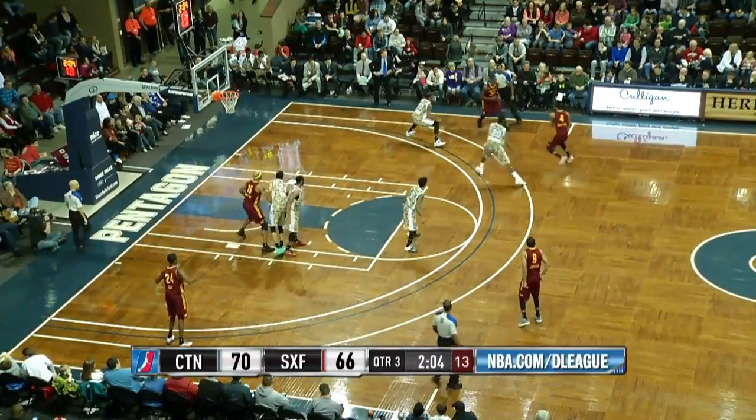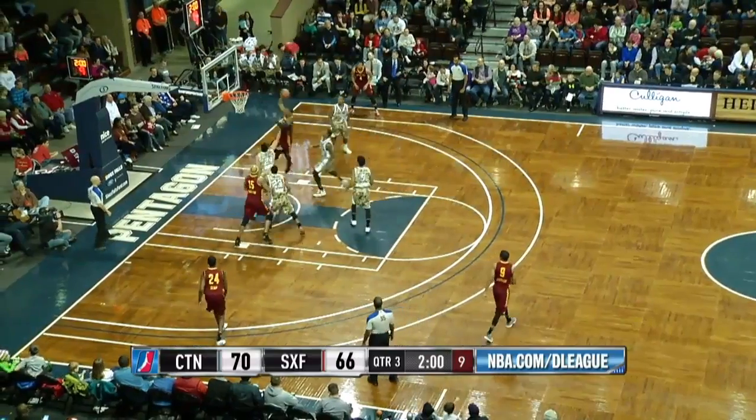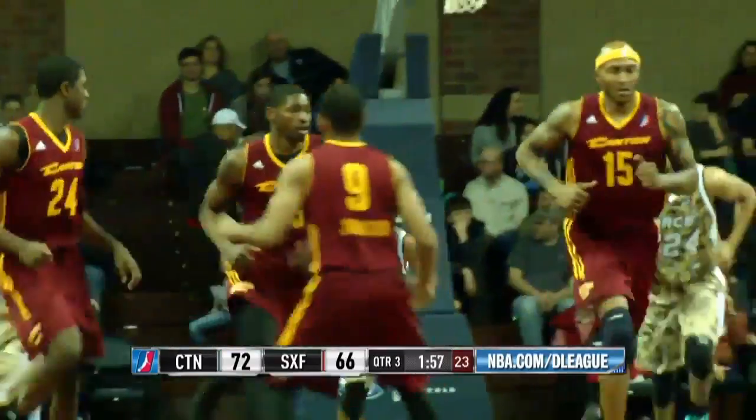Johnson is back on for the Skyforce to Crawford, now to Holt, 10 to shoot, now under two minutes left, and then Holt explodes to the hole and jams it down.